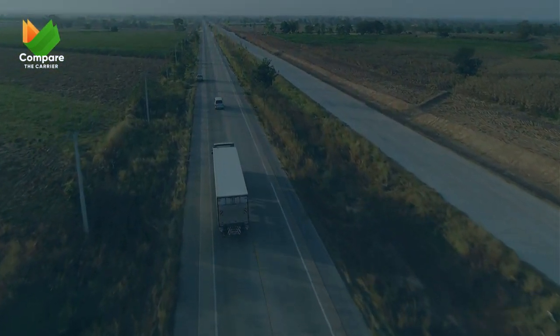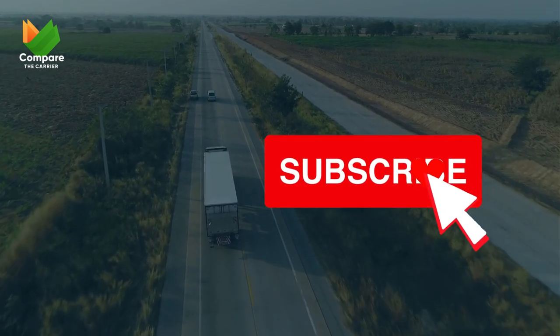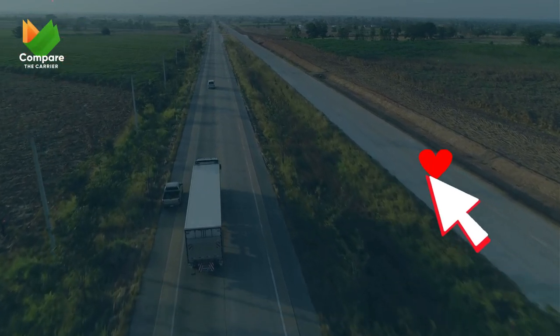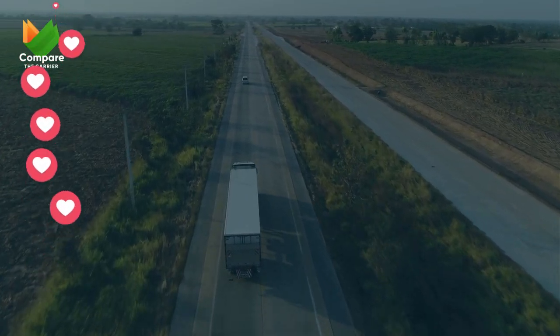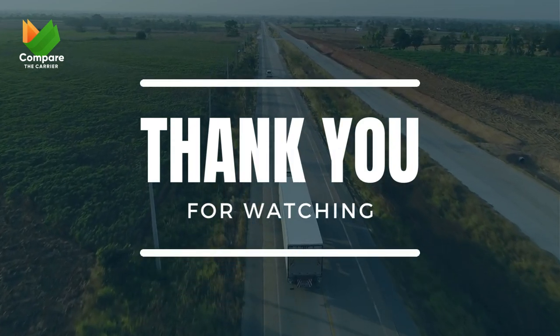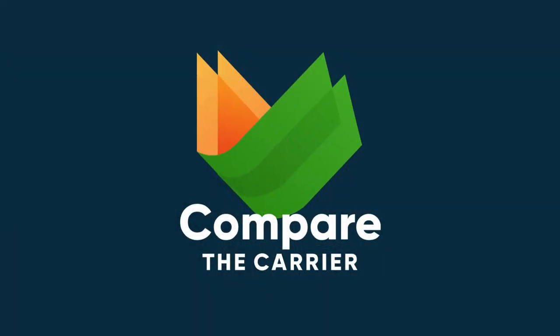If you enjoyed this video and want more helpful content on vehicle shipping, hit that subscribe button and join the Compare the Carriers family. We've got tons of valuable tips and tricks coming your way. Thanks for joining me today, and happy shipping — Compare the Carriers: compare to save.